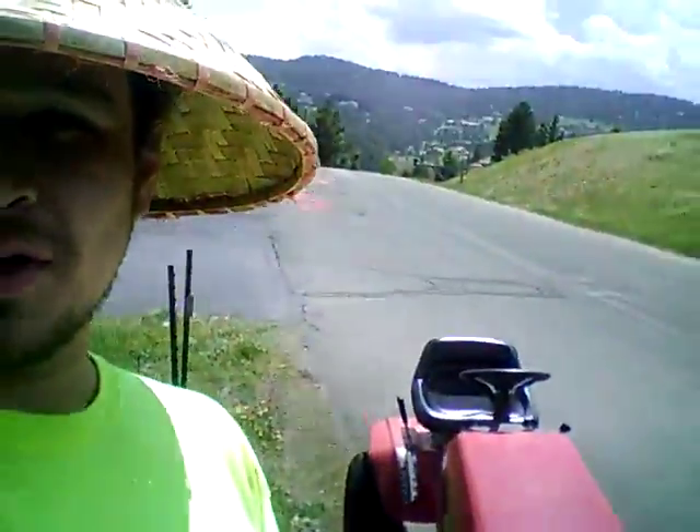Hey, Ryan here. I am out mowing. You guys see where I'm at? I'm in the mountains. I'm mowing a mountain. These people want me to mow a mountain for them.